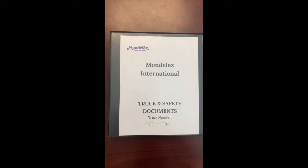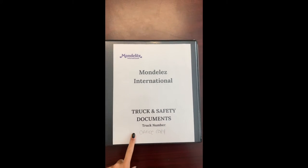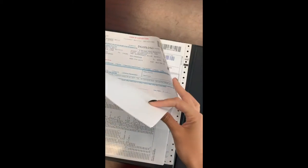This is the updated binder for the tractor trailer. Right here is where the number of their tractor trailer will go. Over here are the locations for all of the stores and their addresses, and then drug test forms.